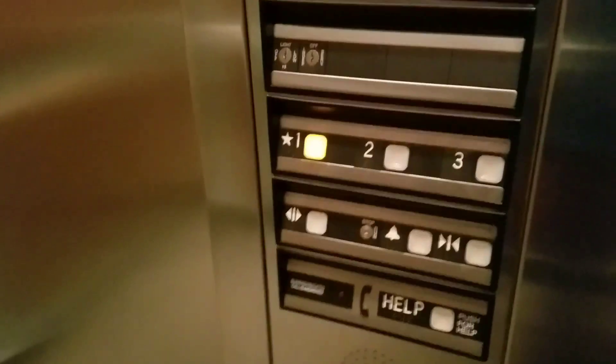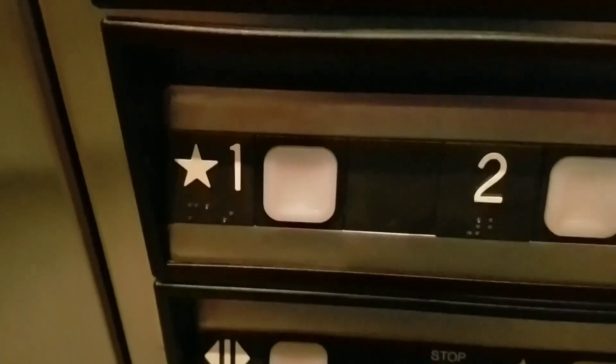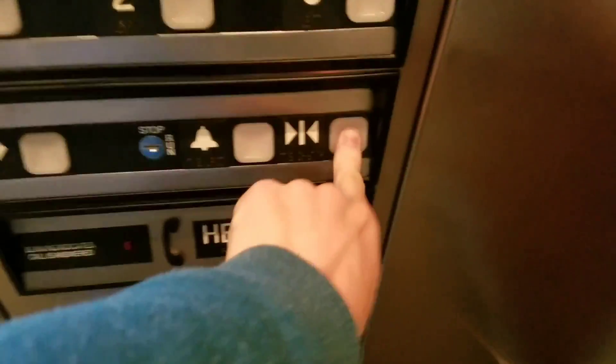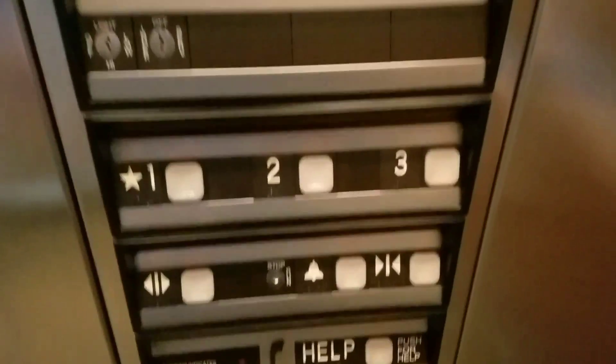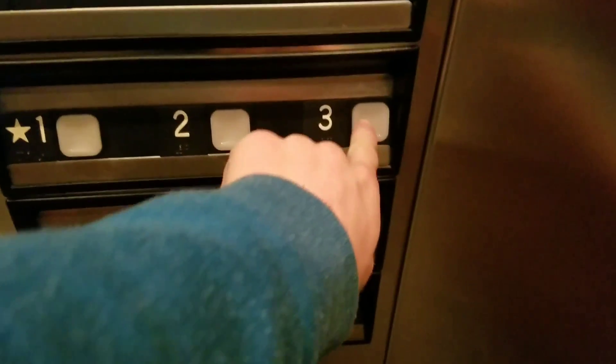We're going to look up the shaft here in a sec. Watch the button go out. There's a little light above the shaft. Oh wow, it's going to be the shaft up there. Now listen to the motor — this elevator is an Austin Motor. Here we go.